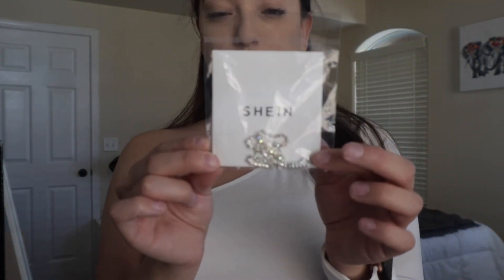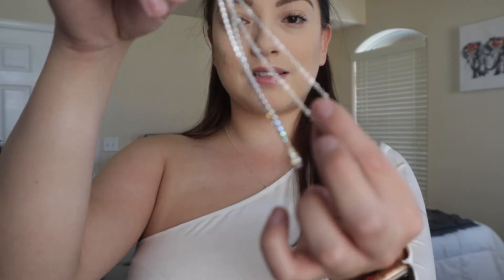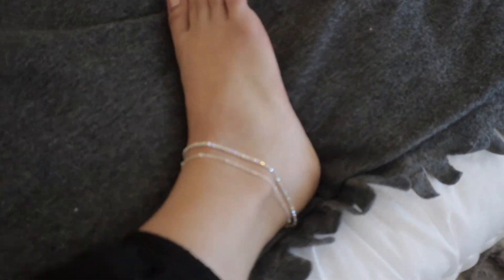Last thing I got here is this ankle bracelet. In the picture, it looked a little bit cuter than this, to be honest — it looks very blingy on camera. But this is what it looks like, and actually I really like it. I am definitely going to keep it on.